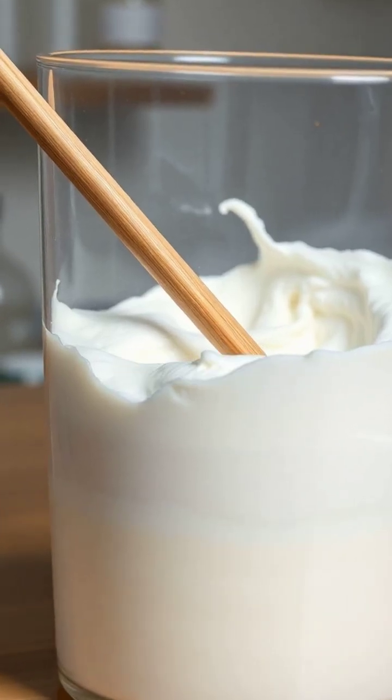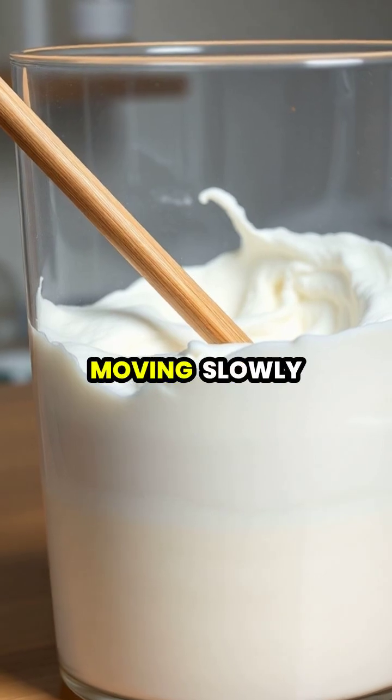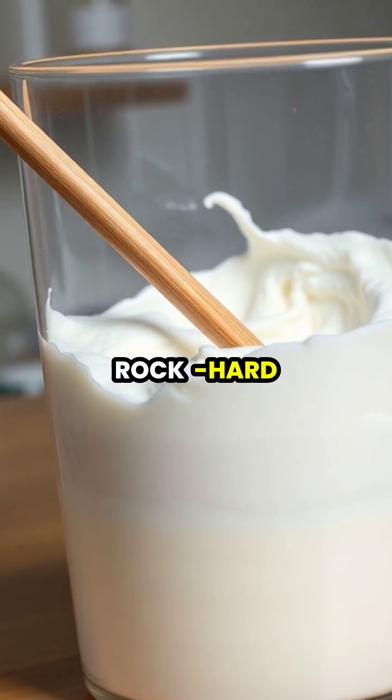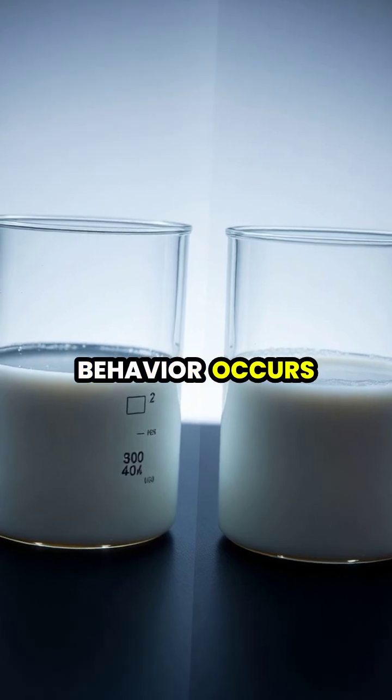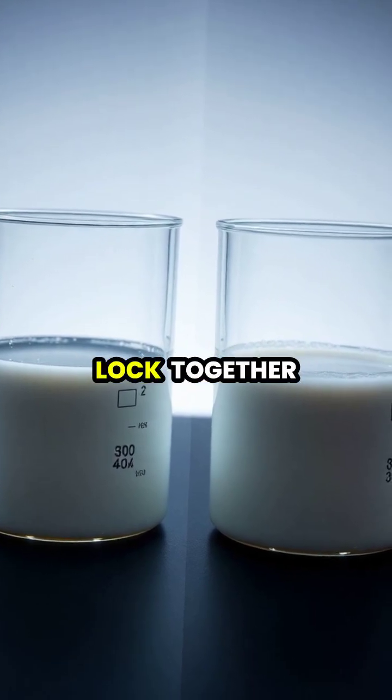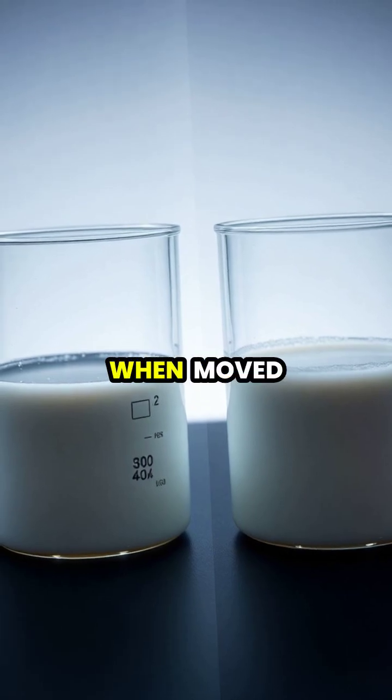A common example is a mixture of cornstarch and water, which you can easily stir when moving slowly, but becomes rock hard when you try to move quickly through it. This bizarre behavior occurs because the fluid's particles lock together under pressure, but easily slide past each other when moved gently.